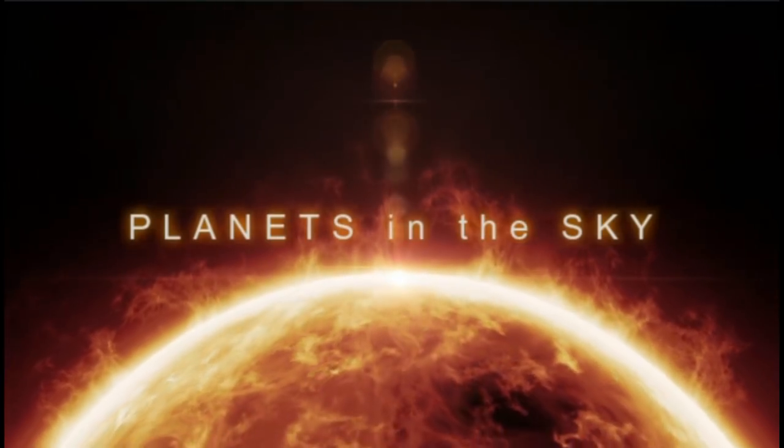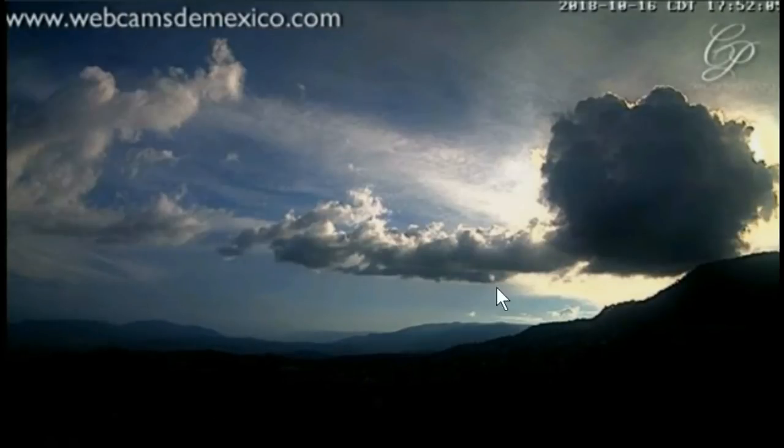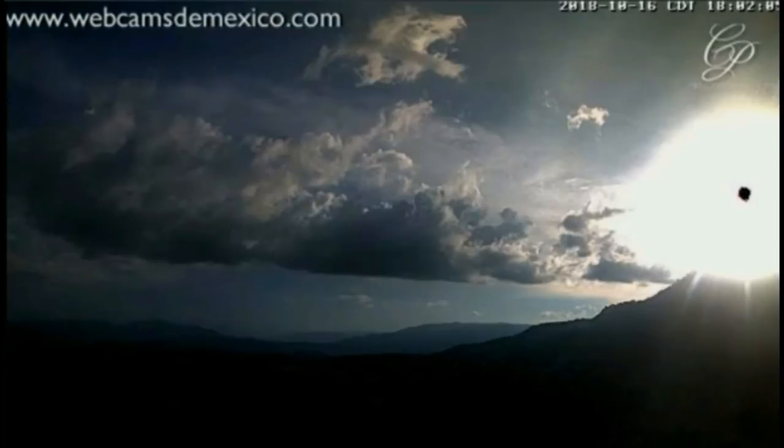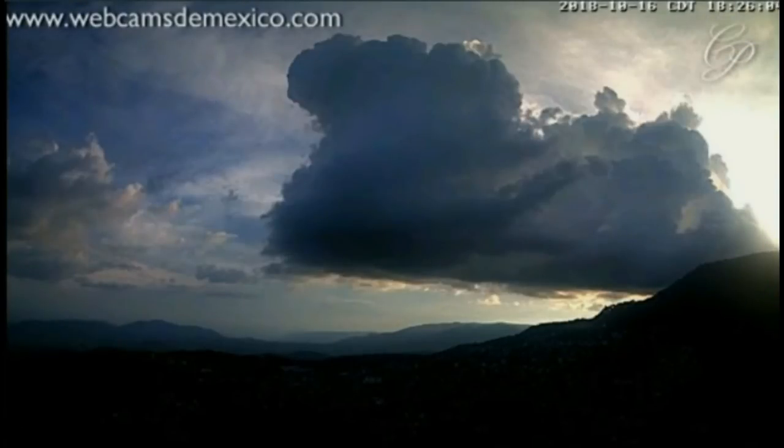Welcome back everybody, hope you guys had a good start to the week. Got some interesting footage today. First thing I want everybody to notice: even when the sun is covered, we're still getting off illumination, meaning the light is not penetrating the left side of the sky as well as it should be. We can see the shadow line — as the sun gets lower, it'll start to illuminate more.